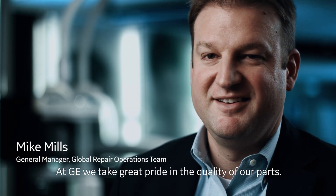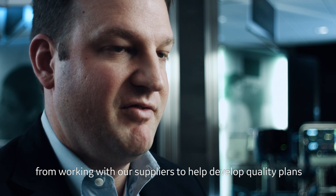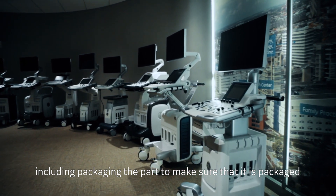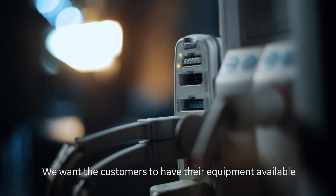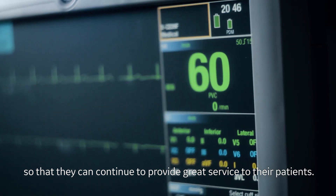At GE, we take great pride in the quality of our parts, from working with our suppliers to help develop quality plans, to bringing parts in for inspection, all the way through packaging the part to make sure it is packaged in the best way possible for it to get to its end destination. We want the customers to have their equipment available so that they can continue to provide great service to their patients.